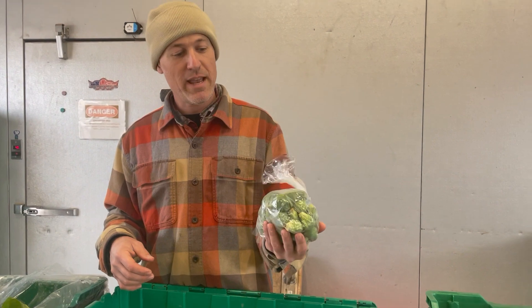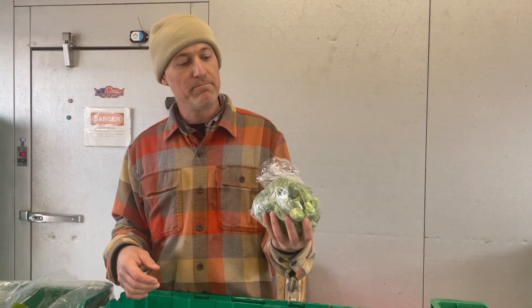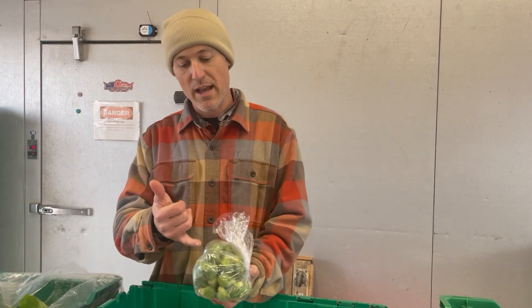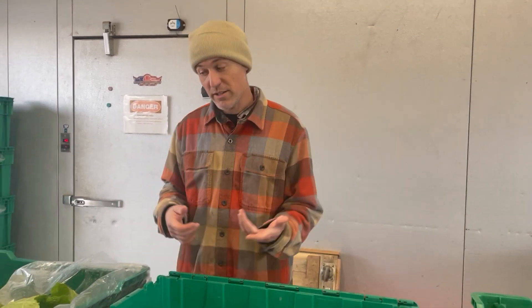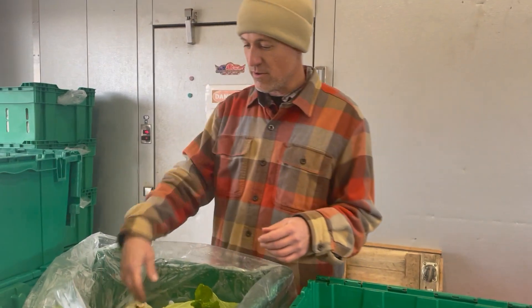These are Brussels sprouts we brought in from Lancaster Farm Fresh Co-op. They've been frosted, so they're very sweet. I like to just trim the ends, cut them in half, and either roast or steam them — or sauté them in butter, or olive oil if you don't eat butter.